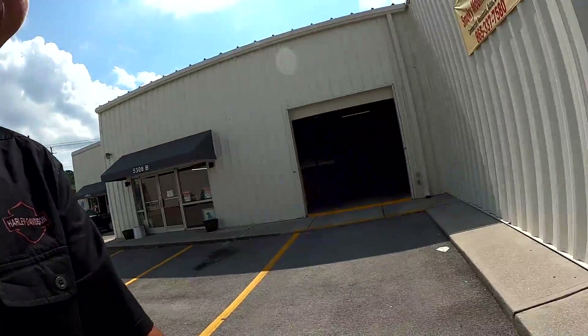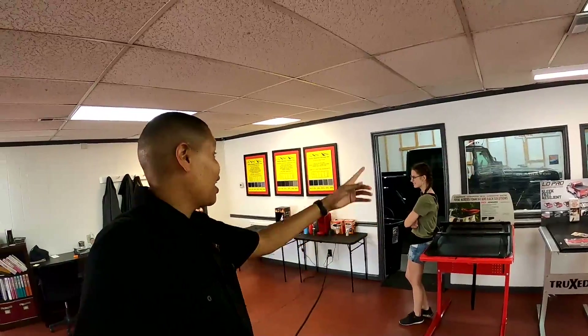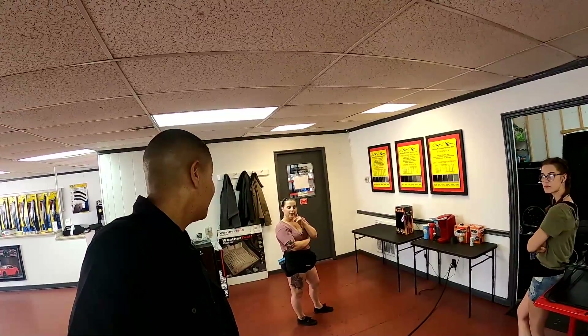We're here at Smoky Mountain Tinting. I have Cassie and Vanessa and they're going to be tinting my Gladiator. How long do you think it'll take? 30 minutes, it won't take long.